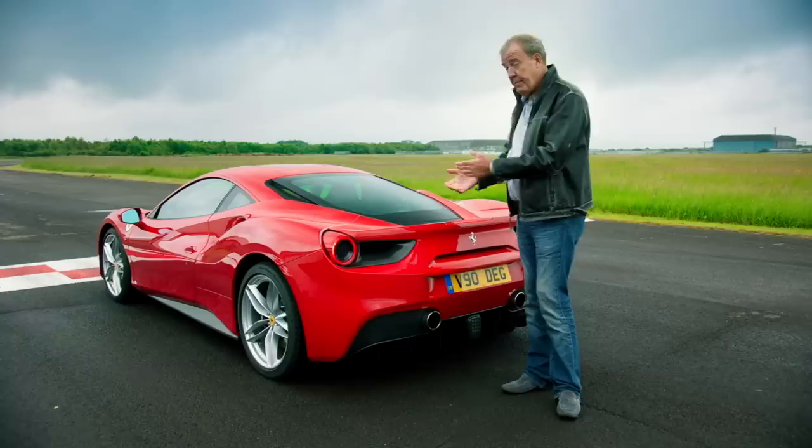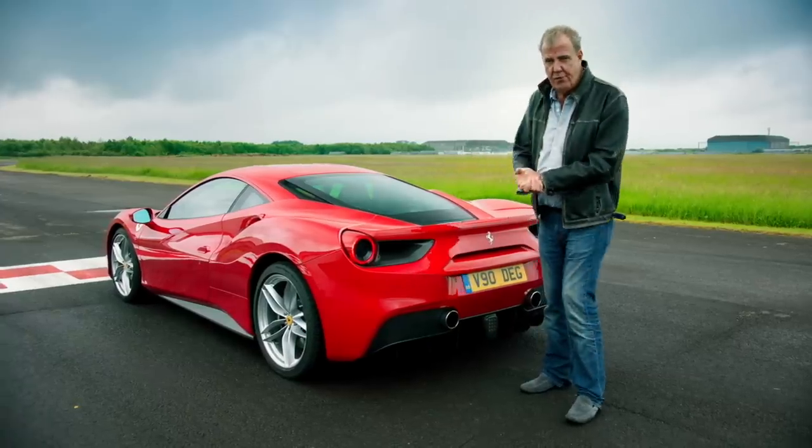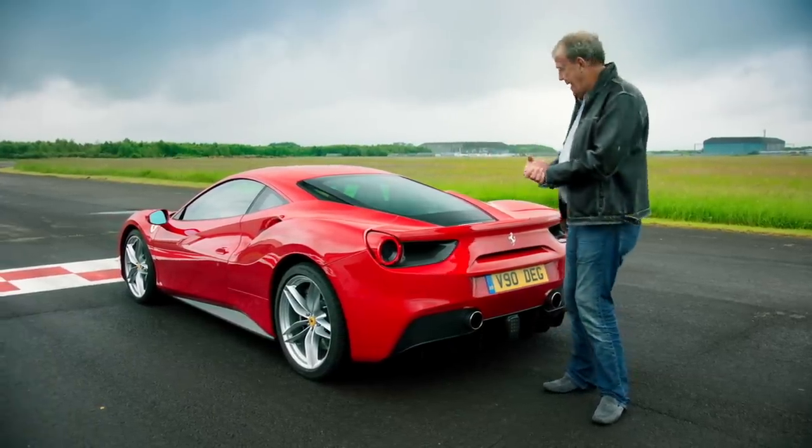Right, time now to show you what a lap looks like. And to do that, we've got a bit of a performance benchmark, a Ferrari 488. Take it away.